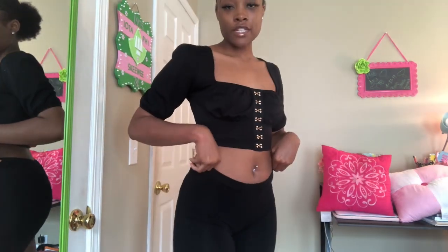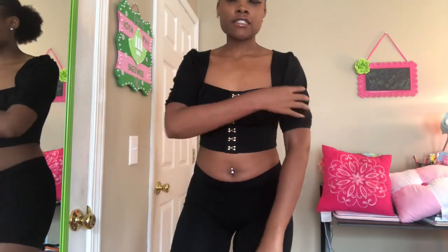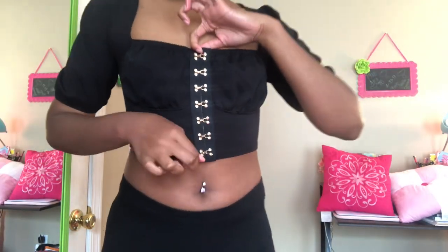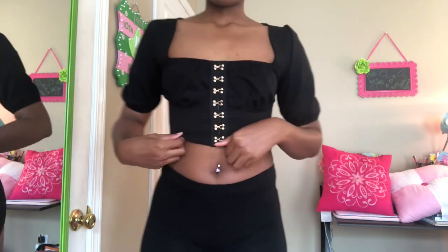The next one I got was this little other crop top. I really like shirts like this and I really like the details in it. I got this one from Fashion Nova.